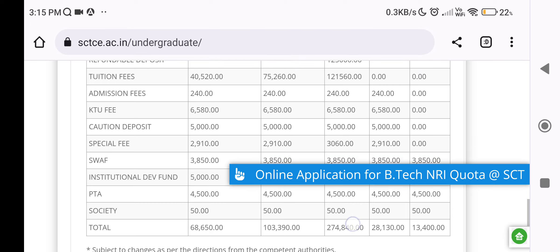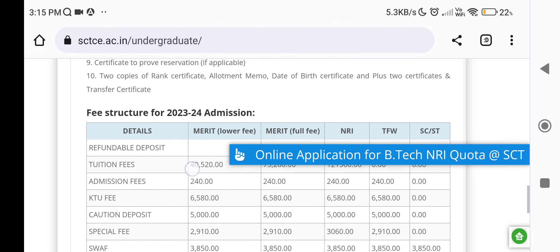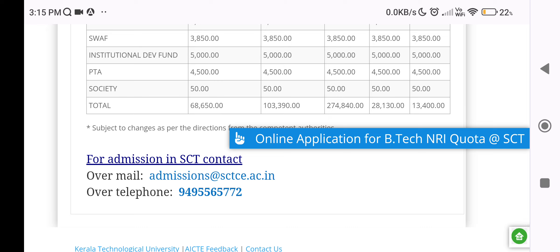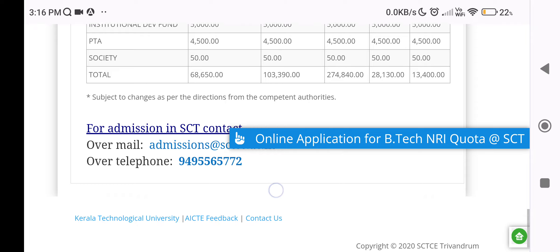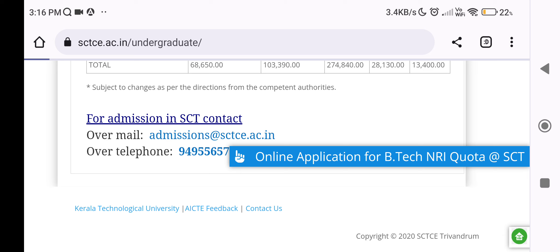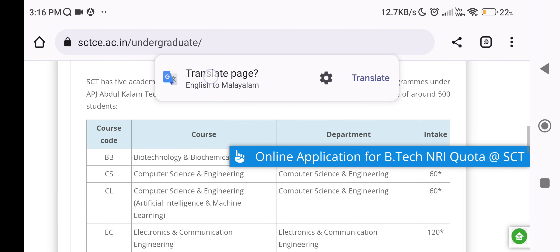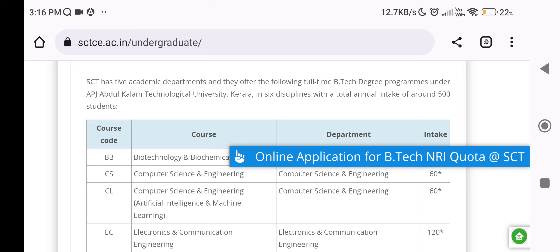The fees for SC/ST candidates are around 13,000 rupees. Be sure to sign an admission letter and register with a valid email ID. Click the link for the online application for B.Tech NRI Quota. If you have any doubts, check the site and it will clear them out. Take care. Thank you.